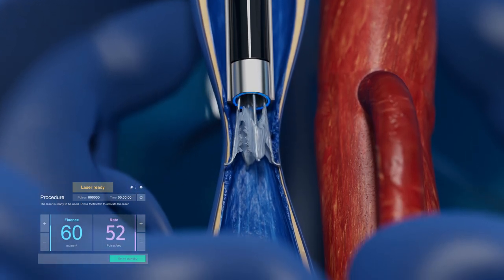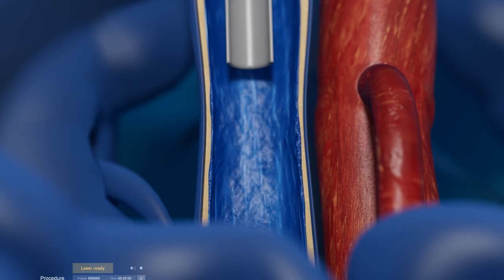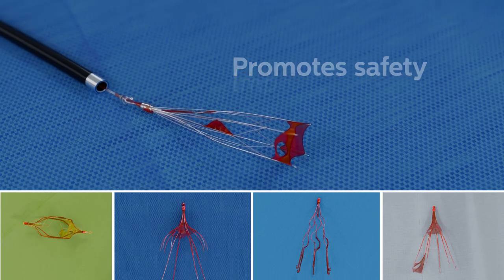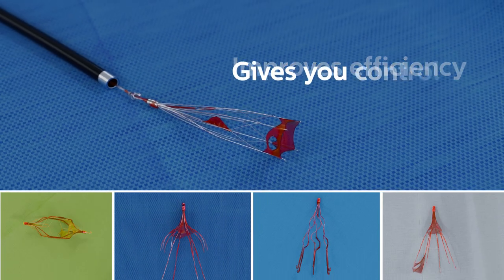The FDA has designated CavaClear a breakthrough device. CavaClear promotes safety, improves efficiency, and gives you control.